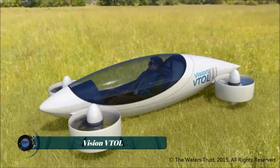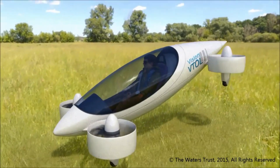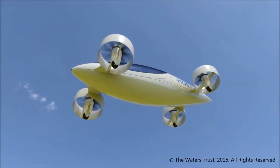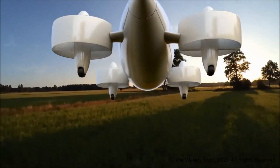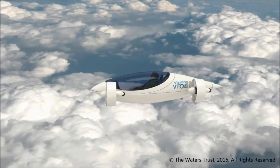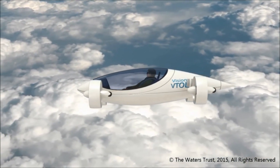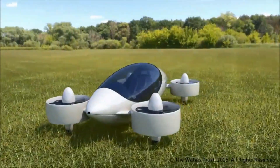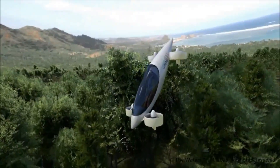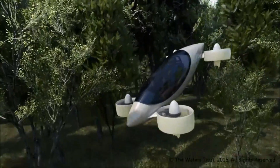The Vision VTOL quadcopter is a cutting-edge vertical takeoff and landing aircraft designed for efficiency, versatility, and futuristic mobility. With its sleek aerodynamic design and advanced propulsion system, this quadcopter seamlessly combines the agility of a drone with the practicality of a personal air vehicle. It is equipped with powerful electric motors and a lightweight frame, allowing for smooth vertical lift, stable flight, and precise control.